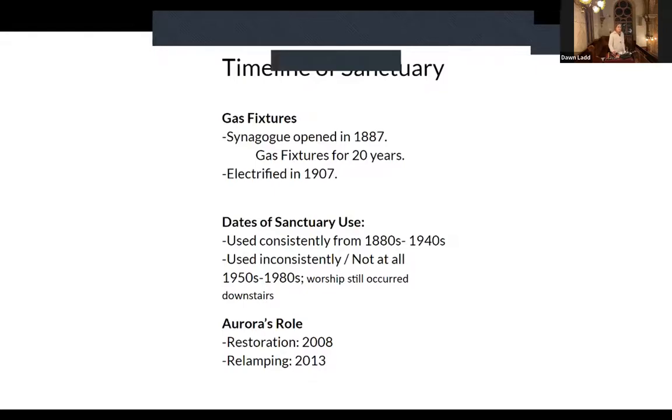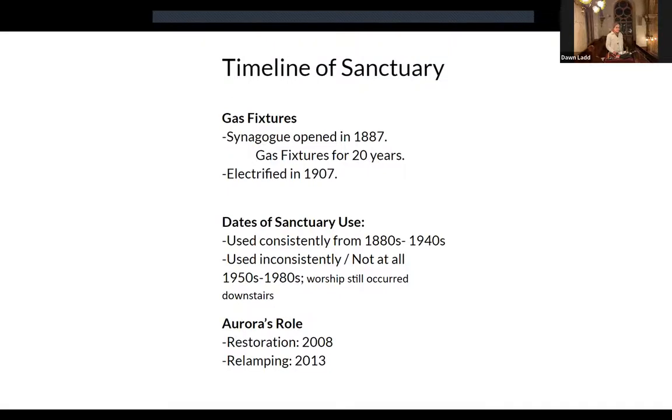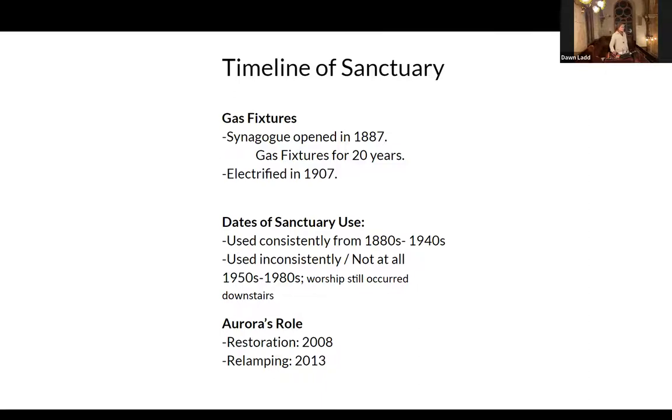The sanctuary was built in 1887, which would have been before electricity came to this part of New York City. The sanctuary was electrified in 1907. From 1880 through the 1940s, this space was very much in use. From 1950 through 1980, the space was not used and it fell into some disrepair — because of no climate control, roof leaks, and the pigeons that made their homes here.